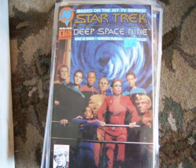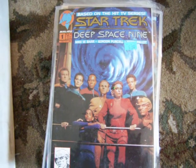Hi, here are some Star Trek comic books from DC, Marvel, and Malibu.